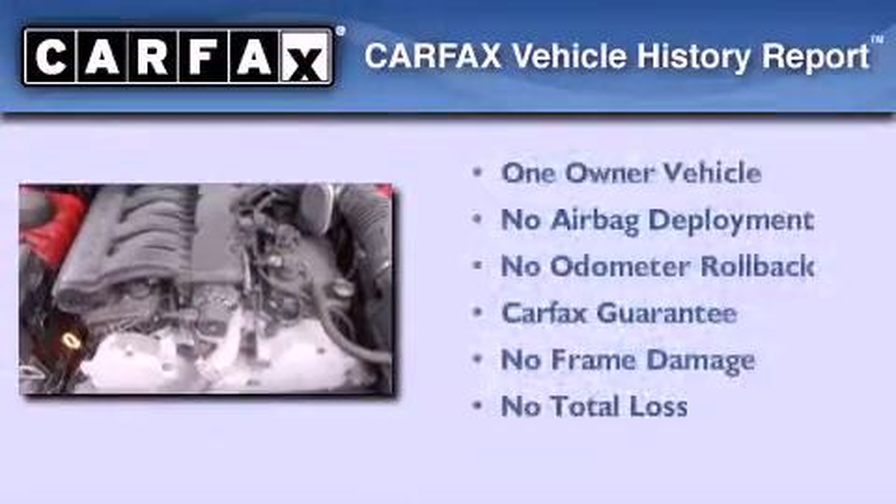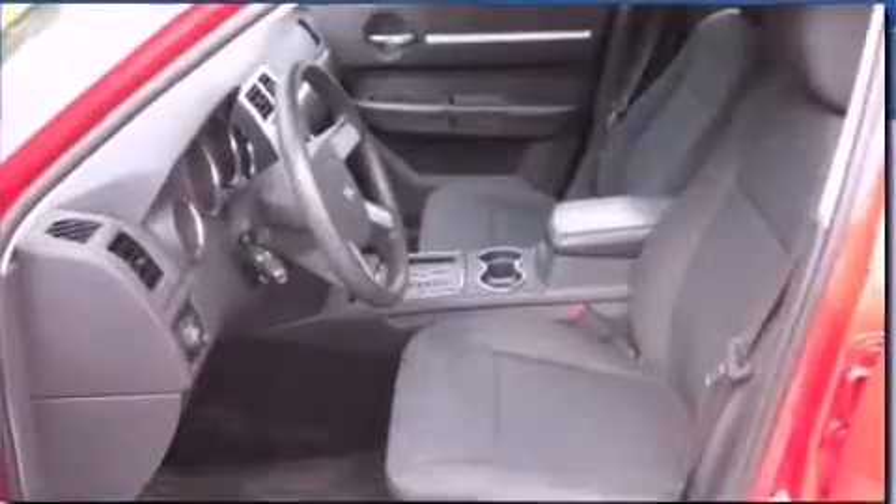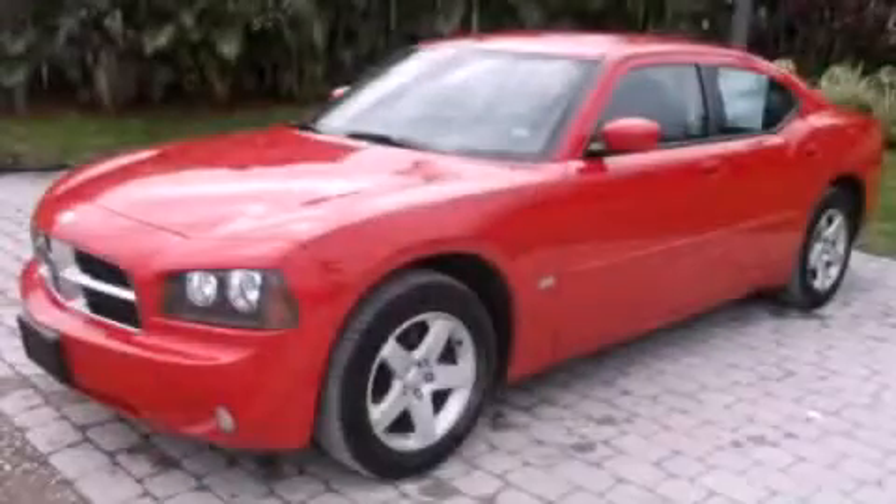This Dodge has had only one owner, and it qualifies for the Carfax buyback guarantee. Stop by today and test drive this vehicle for yourself.